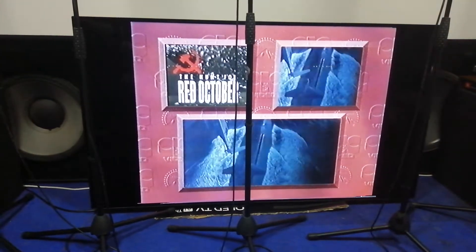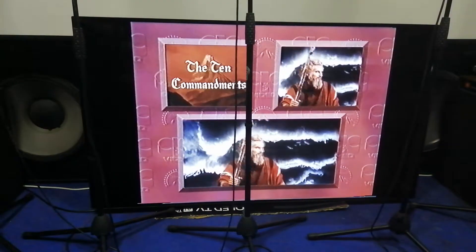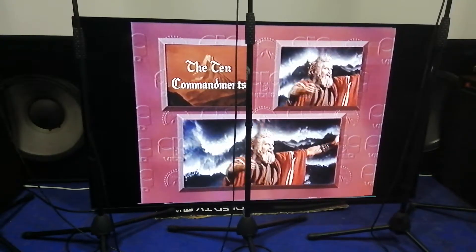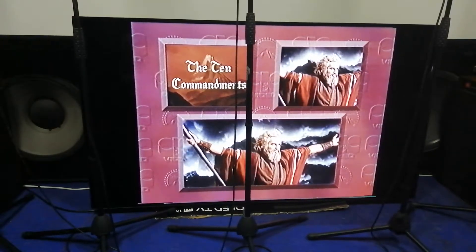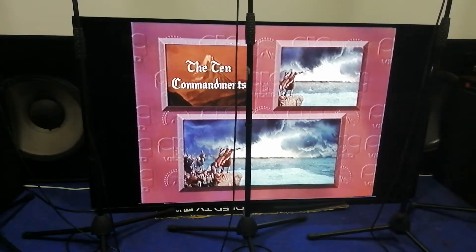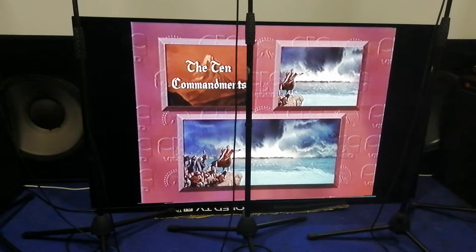Let's take a look at a widescreen movie classic. Behold his mighty hand! In this famous scene from Cecil B. DeMille's epic The Ten Commandments, Moses draws down all the power of the Hollywood gods to part the Red Sea.